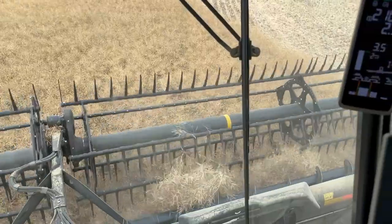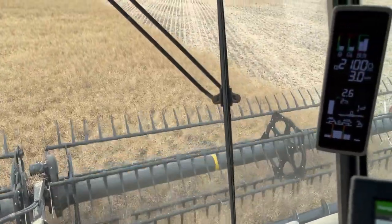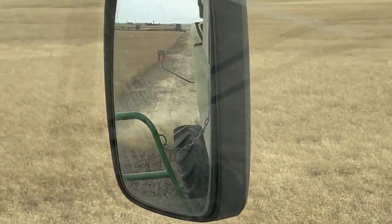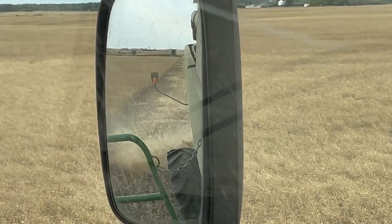But that threat should not be a problem this year as we only have the rest of this field left, and then one more. It's still a little tough yet this morning — I'm not going very fast and it's not chopping and spreading very good out of the back of the combine.